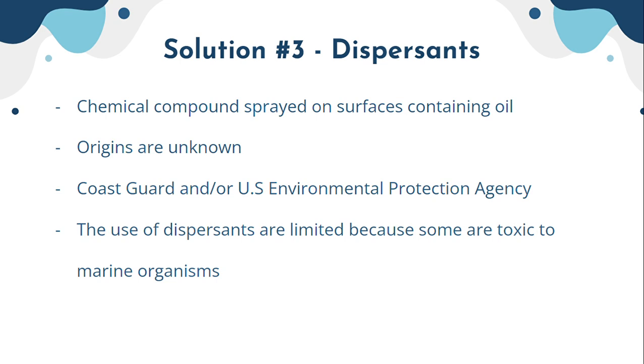While dispersants work well in breaking down oils, they are toxic to marine life and organisms living in the ocean — including coral. The number of times organizations can use them is very limited due to this toxicity. And that is it, thank you.